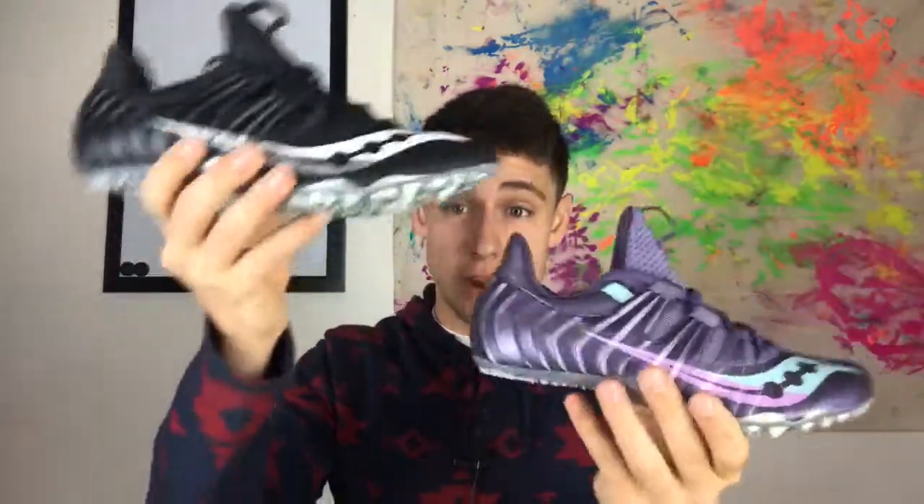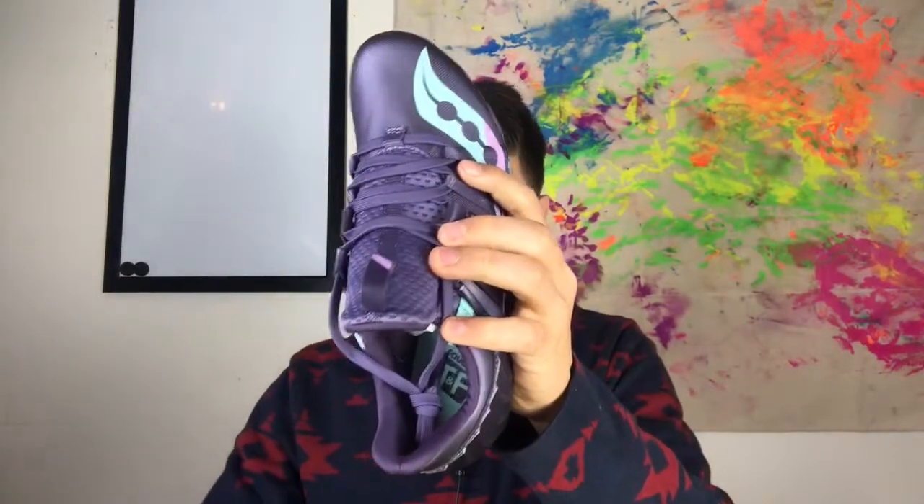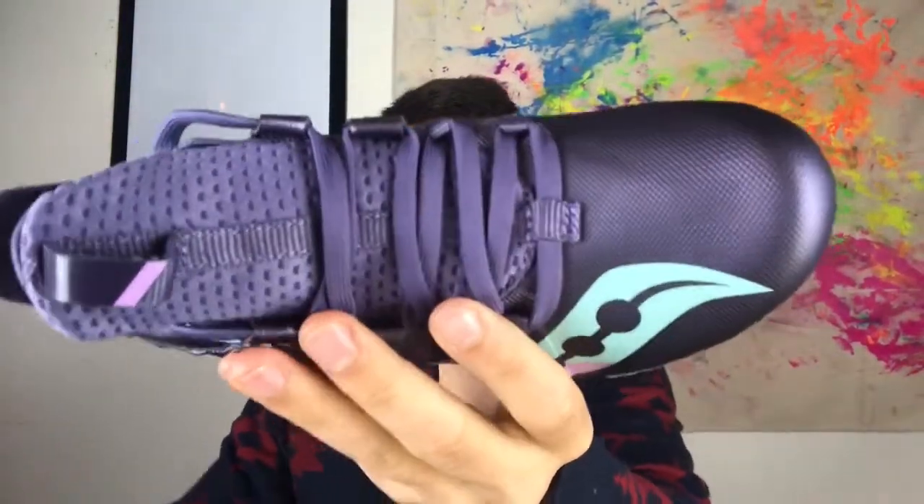Next we have the Showdown — our high-end sprint spike at $110. It has a very aggressive outsole with a full shank throughout the entire shoe, really forcing the sprinter up onto their toe and engaging their legs. The changes include a full non-standard lockdown lacing system with a heel lockdown and a rear eyelet as well. When you have a spike that's this aggressive in the outsole, you need something just as aggressive up top to really attach the shoe to our sprinter.